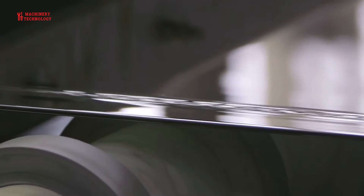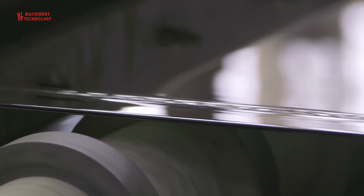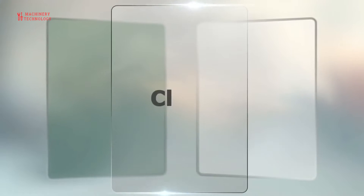The upper surface of the glass is called the air side, or the fire side. It is polished by fire. The lower surface is called the tin side, and it is not fire polished.